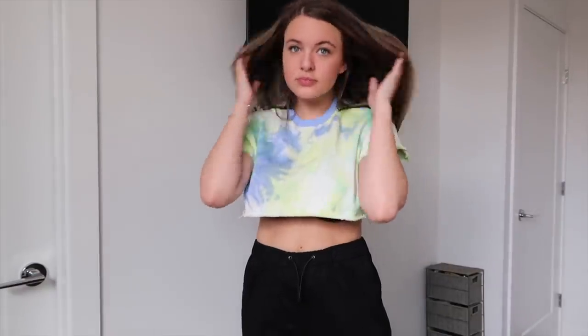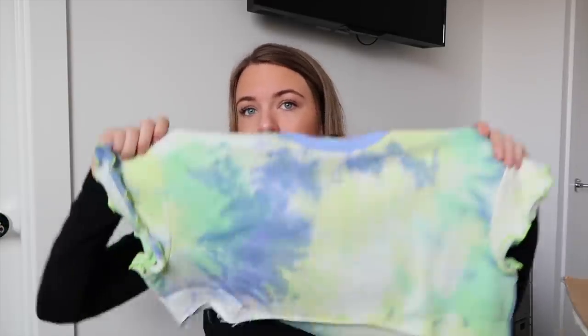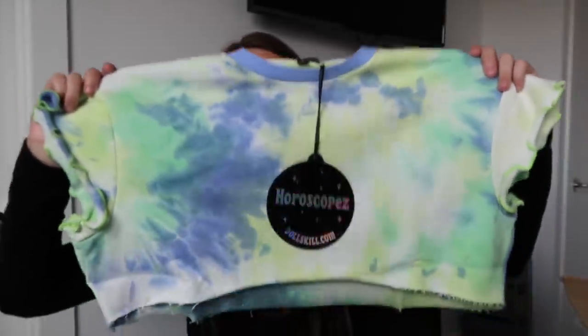I picked up the Tie-Dye PJ Set Top from the Horoscopes collection — one I haven't really done a haul on yet, so give this video a thumbs up so I know you guys want to see that. It's just a PJ set top, really cute with a pair of shorts or sweatpants for lounging. It's a tie-dye top with a raw edge bottom and ruffles around the sleeve. I got this in a size small. It's a little crop top with a kind of terry feel without being a full-on towel material — really cute.